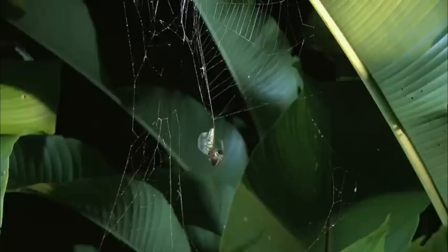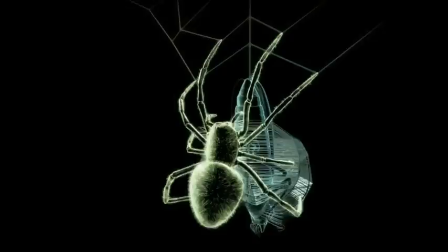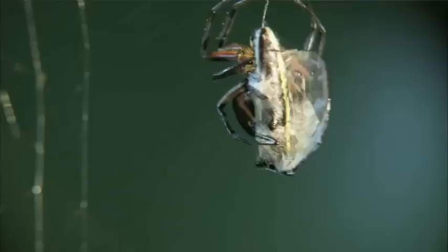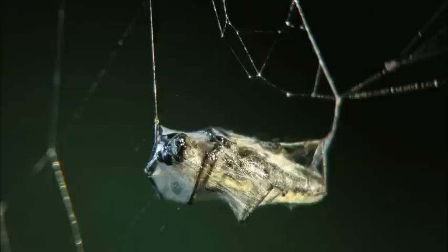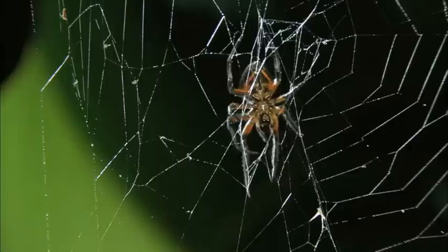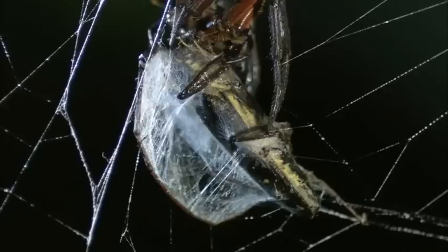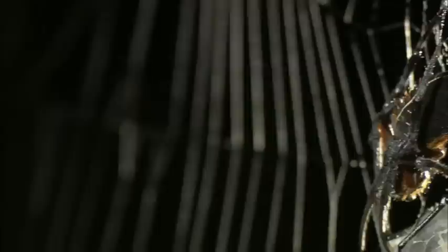For the longicorn beetle, time is fast running out, and predator and prey are locked together in a spiral dance of death. The spider probes for a chink in the tough armor, delivers a toxic bite, and retreats to the middle of the web, confident that its venom will do the rest. All that remains is for the flame-bellied orb weaver to haul its dinner up and feast. The airborne woodcutter has taken its last flight.